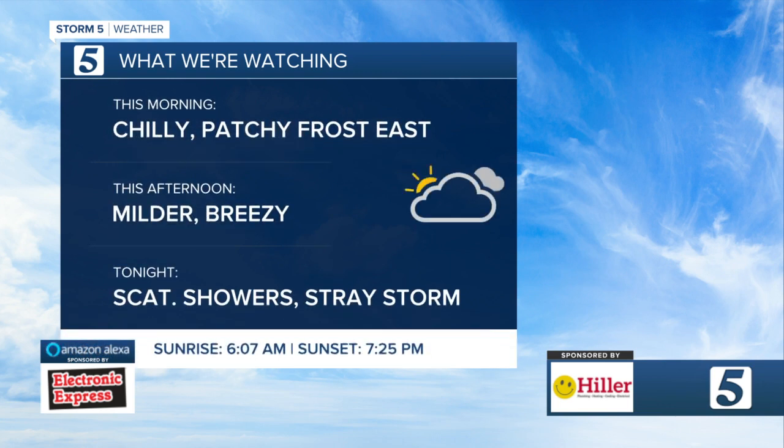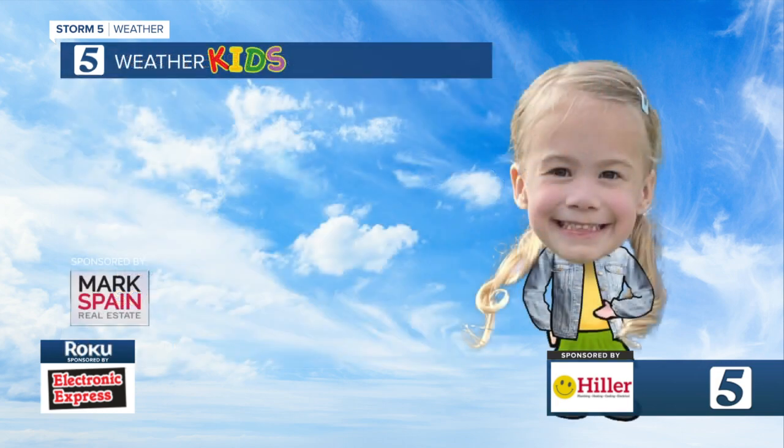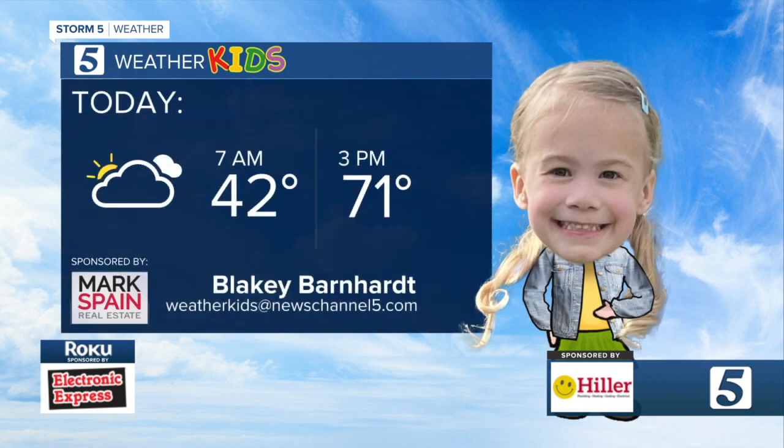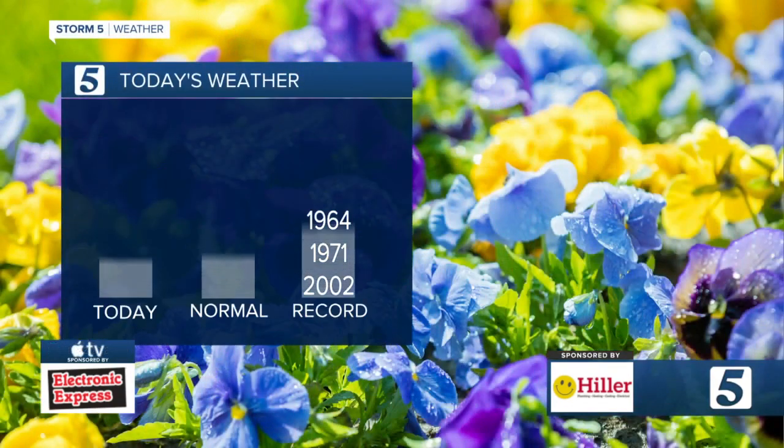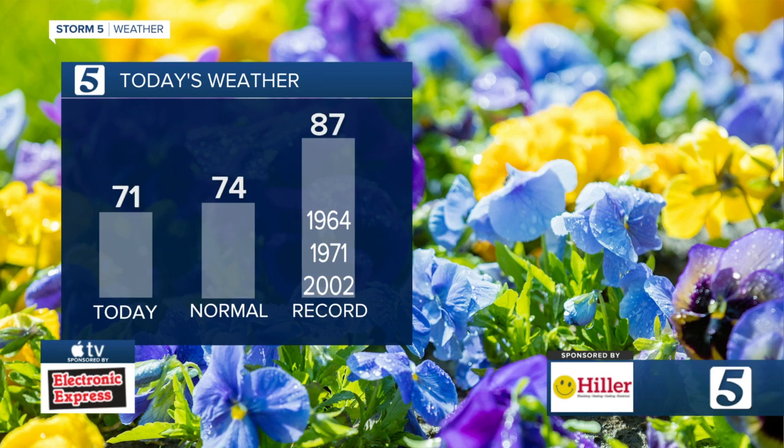Here is a look at what's happening right now for the day: chilly with patchy frost over the area this morning, milder and breezy as we make our way into the afternoon, and then scattered showers as we go into tonight — mainly showers but there might be a thunderstorm or two as well. Blakely Bernhardt showing that you'll need three layers. It's 42 this morning, then 71 a little later in the day here in Nashville. Upper 60s at Cookville and Crossville, then 70 back toward the Fayetteville area. Our high this afternoon pushes up to around 71 degrees. The normal for this time of year is 74, and the record for today is 87 degrees.